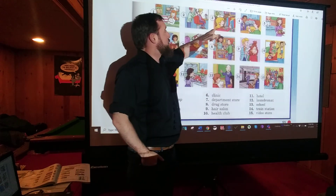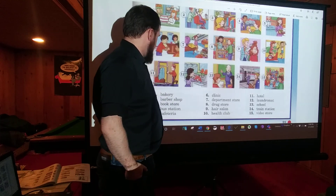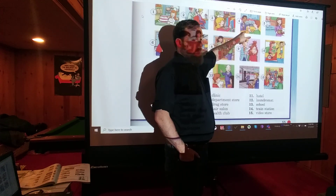Number three: BOOKSTORE. Number four: BUS STATION — that's where you get on the bus.